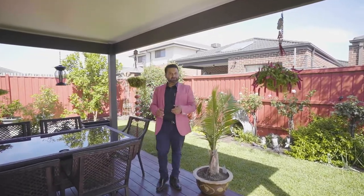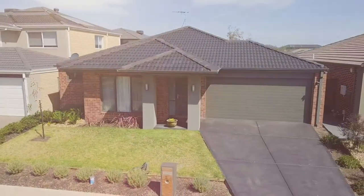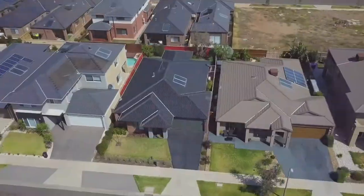28 Seagrass President, Point Cook has a stunning facade. I can't wait to show you through, so let's go and check it out.